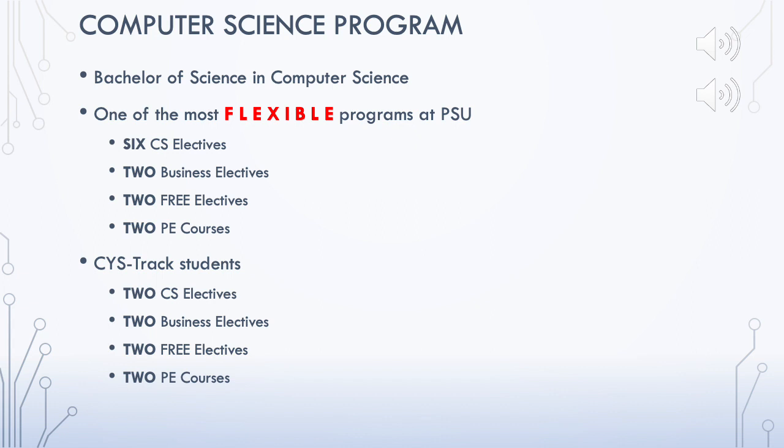Elective options include six computer science electives, two business electives, two free electives, and two physical education course electives. The same applies to computer science students taking the CYS track, except in their case the number of CS electives is two courses.